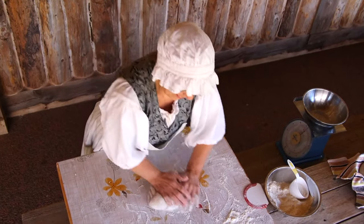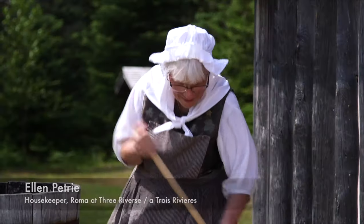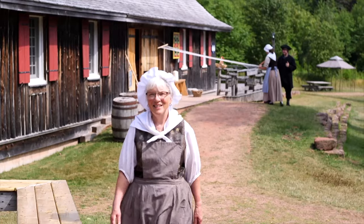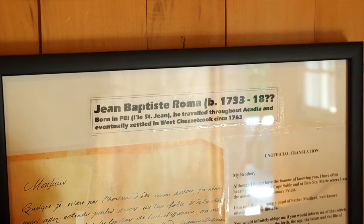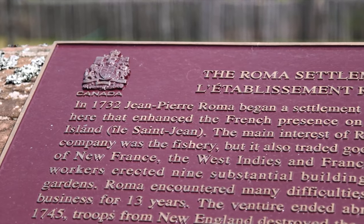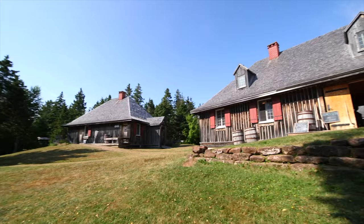Welcome to Roma at Three Rivers National Historic Site. My name is Hélène Pietre and I'm the housekeeper here. This site is a living museum and it pays homage to Monsieur Jean-Pierre Roma, who was a French entrepreneur and arrived here in 1730 to establish the first intercolonial trading post.